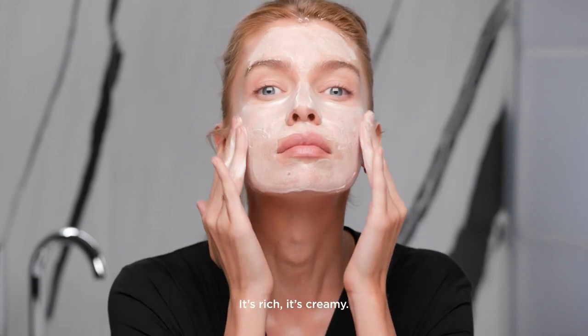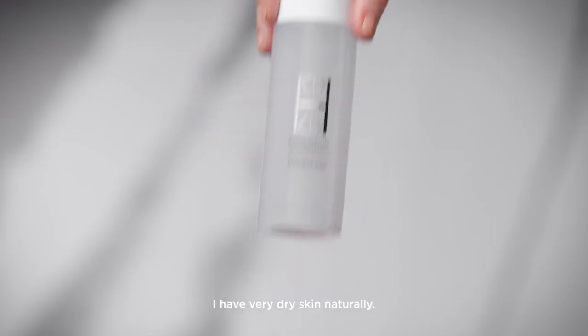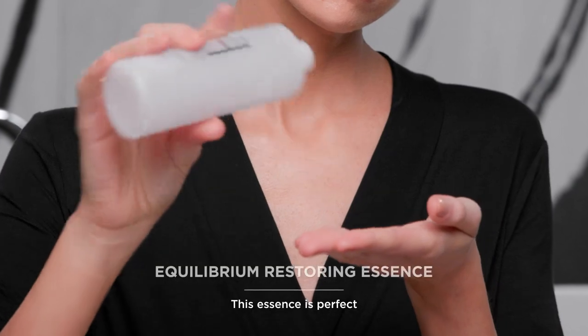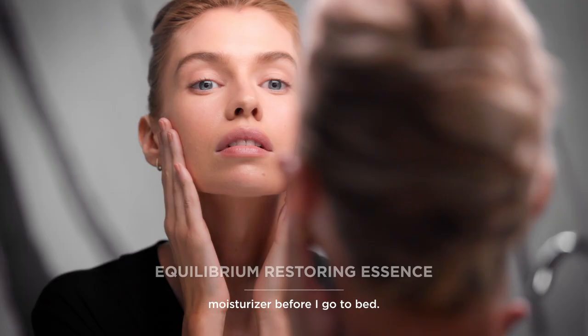It's rich, it's creamy, and a small amount goes such a long way. I have very dry skin naturally, so this essence is perfect for prepping my skin for my serum and my moisturizer before I go to bed.